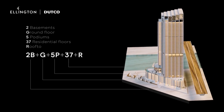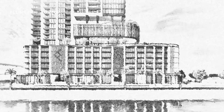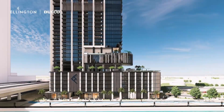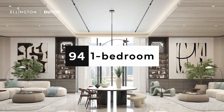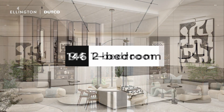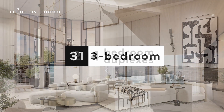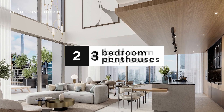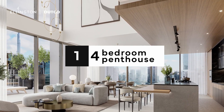One River Point features two basements, a ground floor, five podiums, 37 residential floors, and a rooftop that will take your breath away. Amongst its elegant offerings, you'll find a variety of apartment types, including 19 studios, 94 one-bedroom units, 146 two-bedroom units, 31 three-bedroom units, two four-bedroom duplexes with private pools, two three-bedroom penthouses, and one magnificent four-bedroom penthouse.